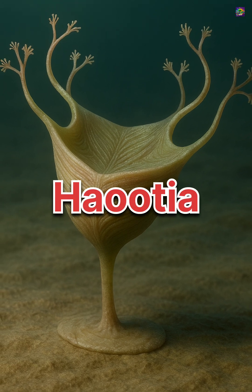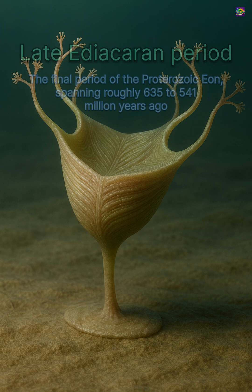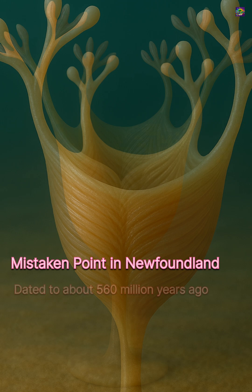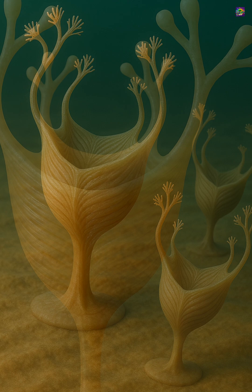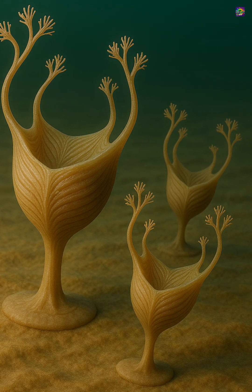Haucher is one of the most important fossils from the late Ediacaran period because it provides the earliest direct evidence of true muscle tissue in animal history. Discovered at Mistaken Point in Newfoundland and dated to about 560 million years ago, Haucher appears tens of millions of years before the Cambrian explosion, at a time when most organisms were soft, passive, and lacked clear tissues.